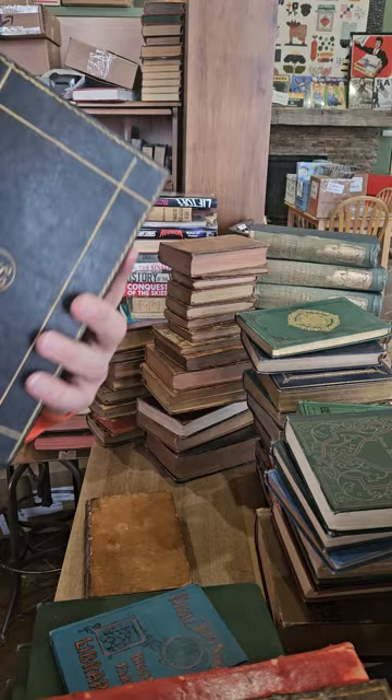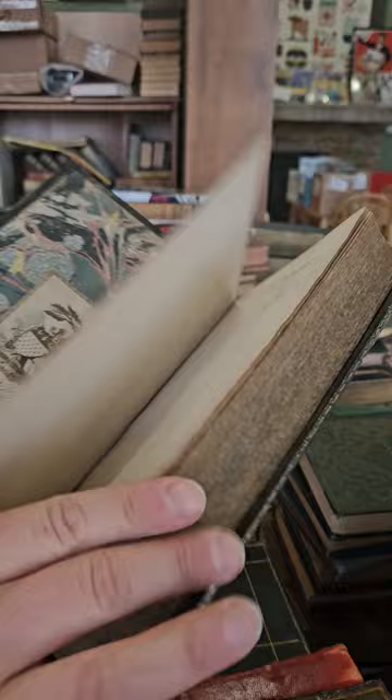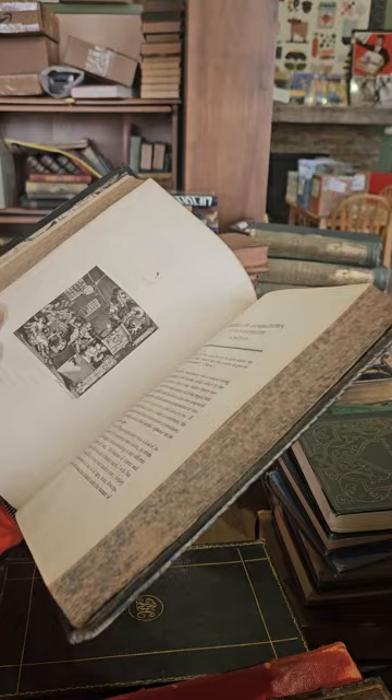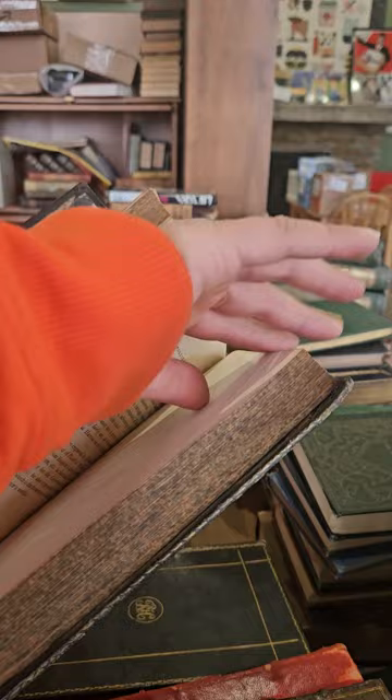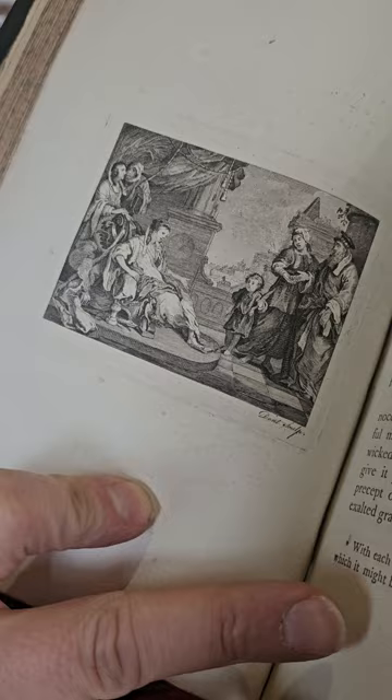We've got volume two and three of Hogarth's Works — his artwork or printing work. I think this one is really nicely illustrated — Liberty, Liberty, Liberty. What is going on there? Getting lots and lots of illustrations in these books.